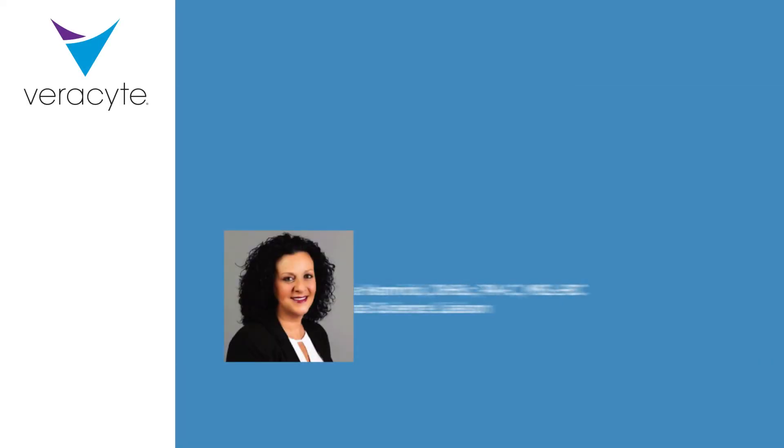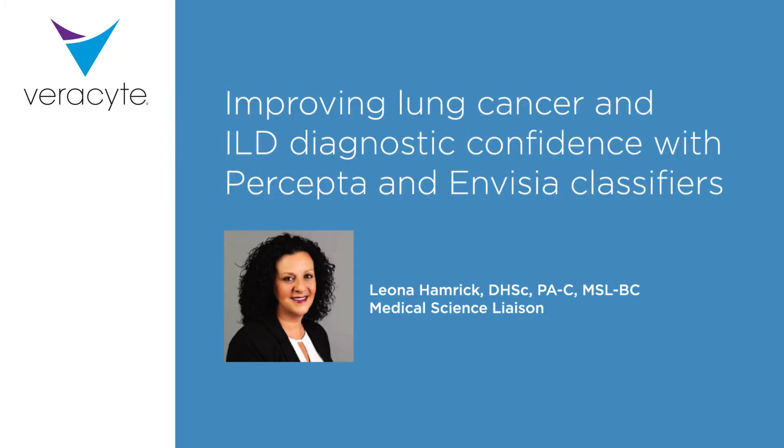Hi, my name is Dr. Leona Hamrick. I'm a medical science liaison at Verisight. Today I would like to talk to you about the Percepta and Invisia genomic tests to improve lung cancer and interstitial lung disease diagnosis.